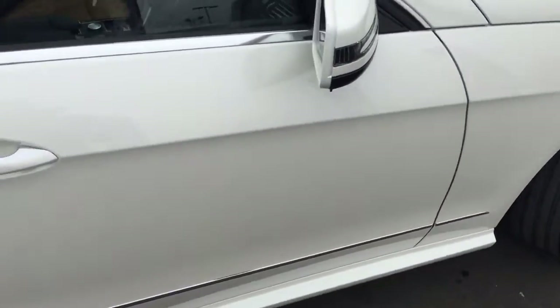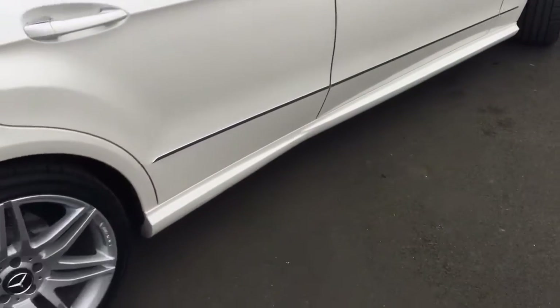It's finished off in a lovely pearl white with 19 inch AMG wheels.